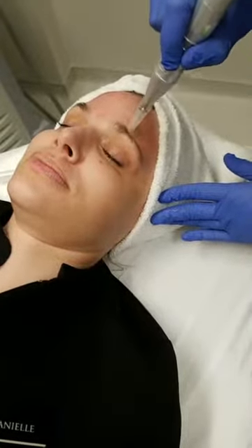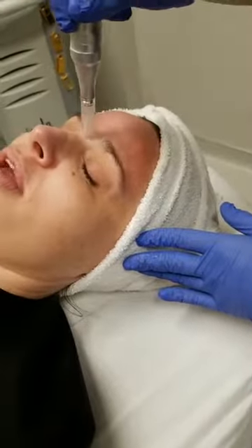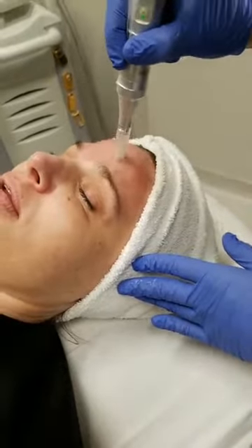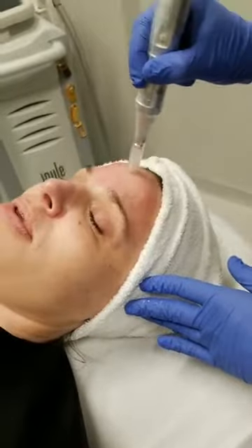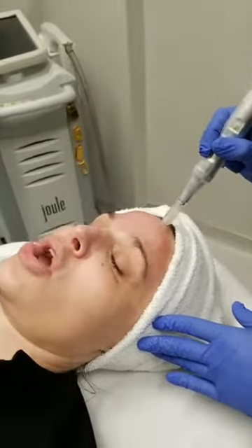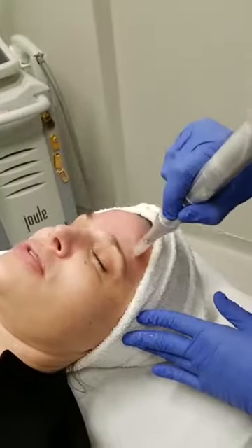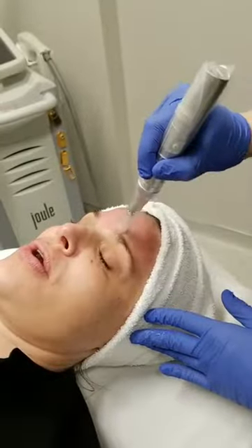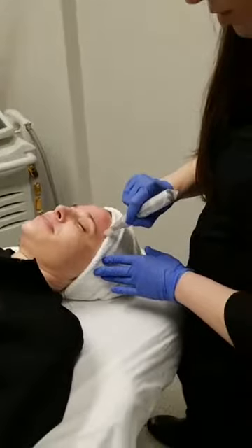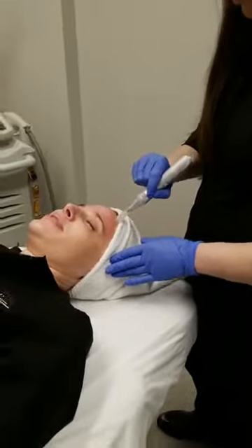We recommend Julianne Casework sunscreen — the tinted SPF 50+. Elizabeth is asking does it hurt. Danielle says she is feeling pressure and that's about it — very tolerable.